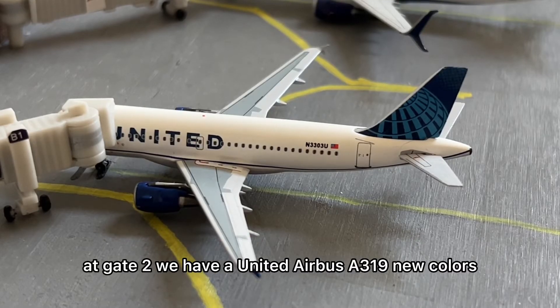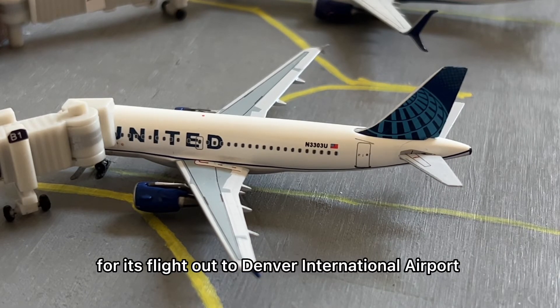Right here at gate two we have a United Airbus A319 in new colors. This is getting its passengers loaded for its flight out to Denver International Airport.